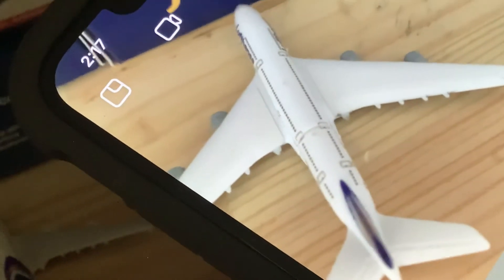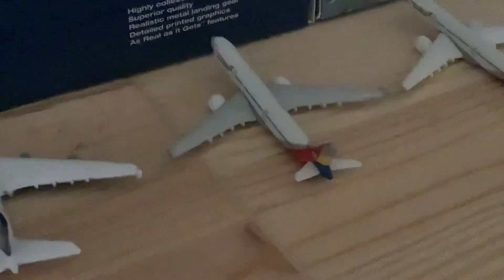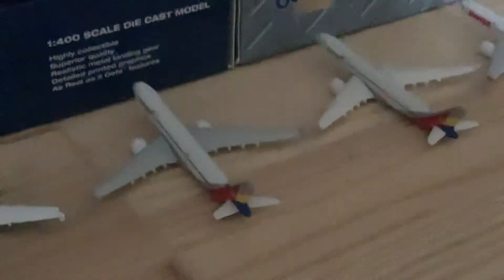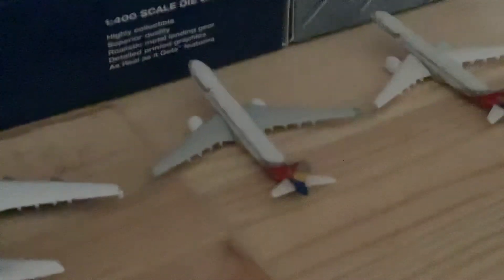Next up we have a Lufthansa A380-800 that arrived from Frankfurt and is heading back out to Frankfurt. Here we have an Asiana A330-300 that just arrived from Seoul and is heading out to Cuba.